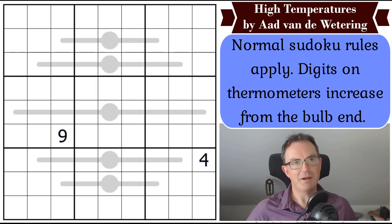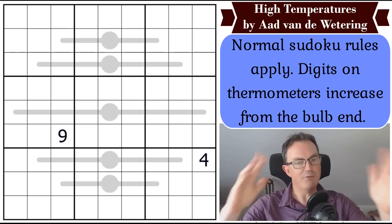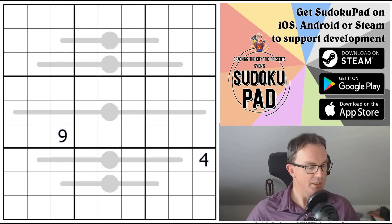Ard's puzzles are always something of a delight. What he manages to do is take something and present a clever idea with simplicity. And that's a really brilliant thing to be able to do.